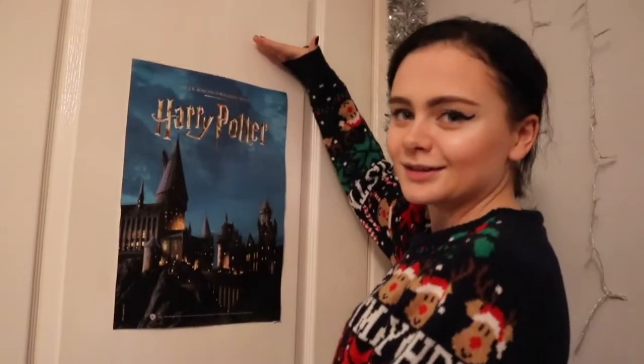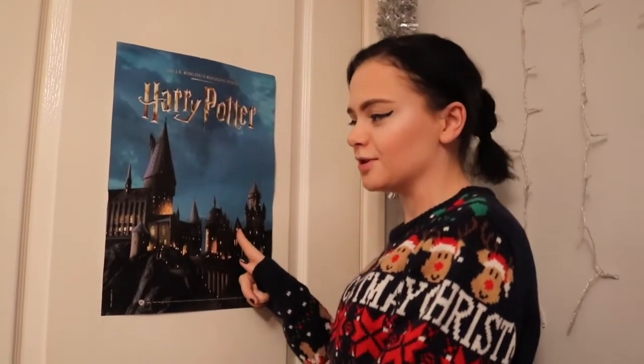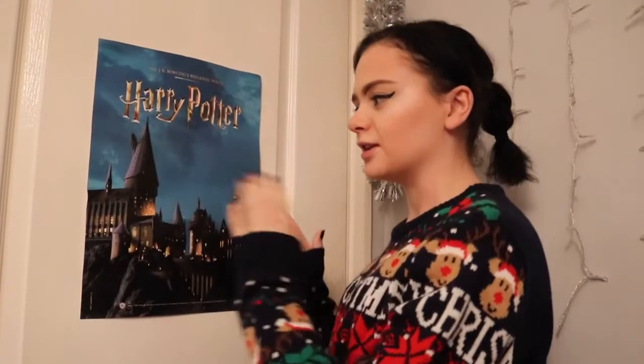The first thing we've got is this poster — this is a Harry Potter poster that you will not be able to see anywhere else, because I got this from work. It was meant to be a price point holder to go in the Harry Potter merchandise section, and I got to keep it because we didn't need it.